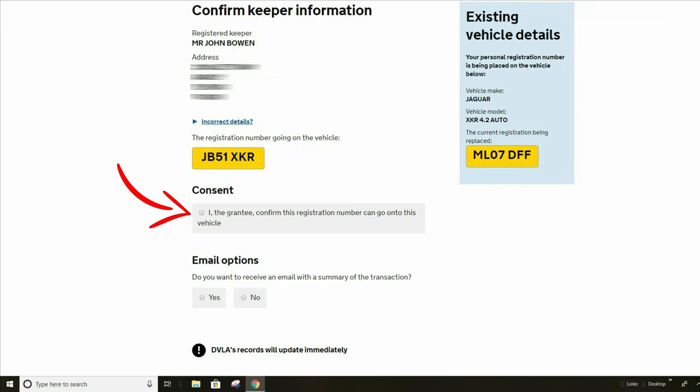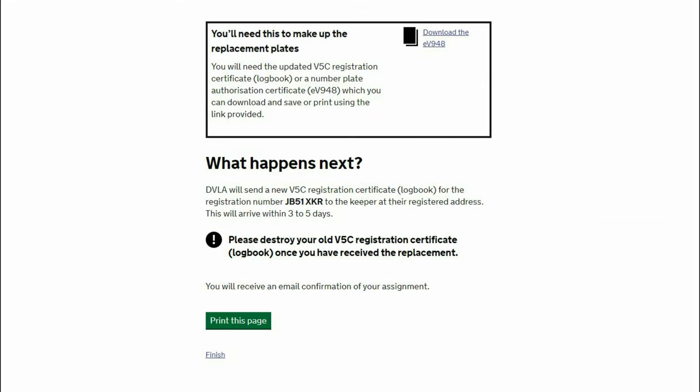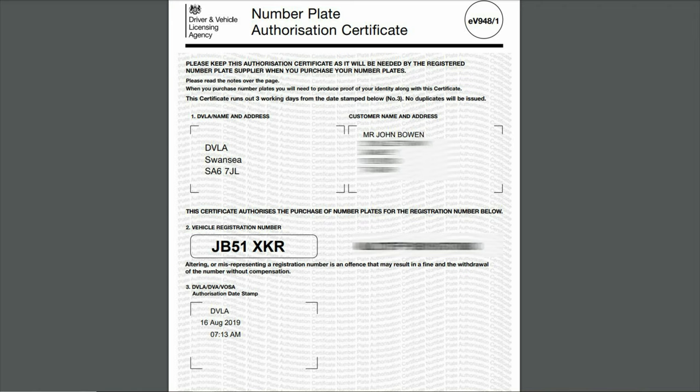Confirm that the registration can go onto the vehicle shown and select one of the email options. Your application should be successful and you will be able to put the new registration on the vehicle immediately. You can either wait for your new V5 logbook to arrive or download a number plate authorisation certificate by clicking this link. Print off this certificate for your number plate supplier when purchasing new plates.